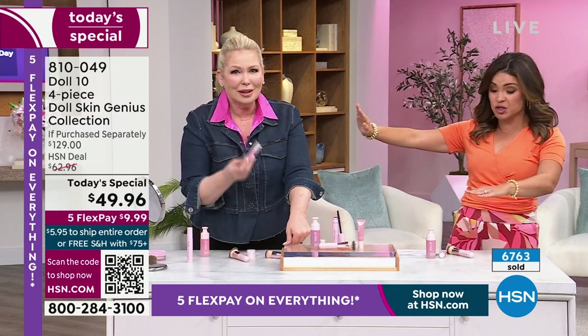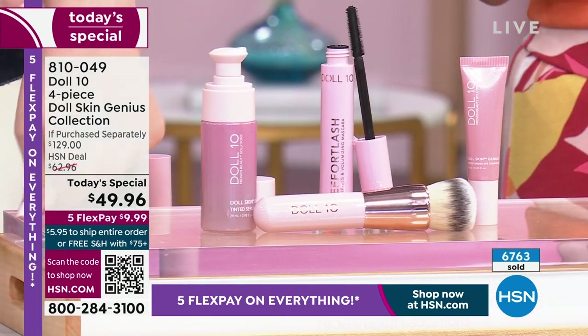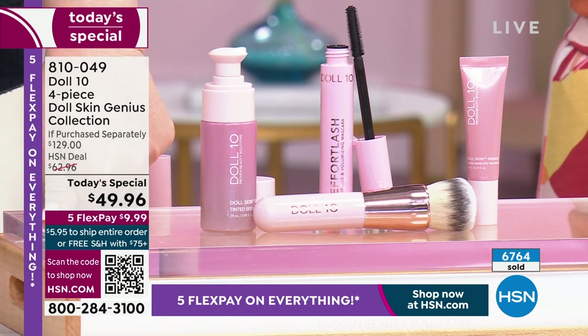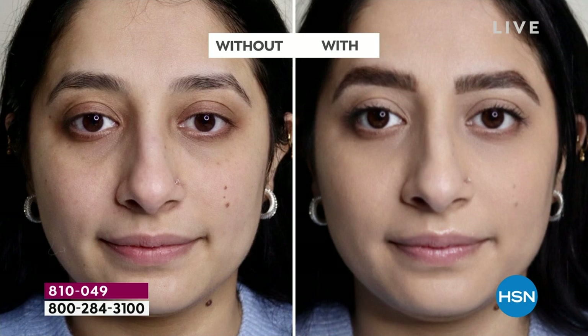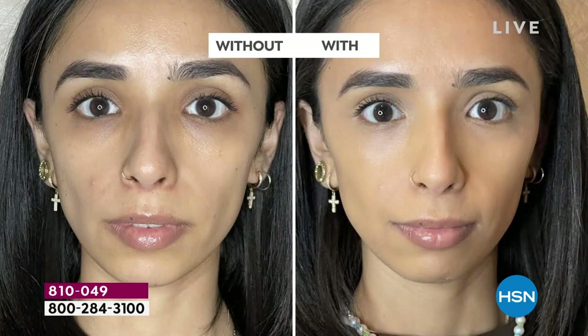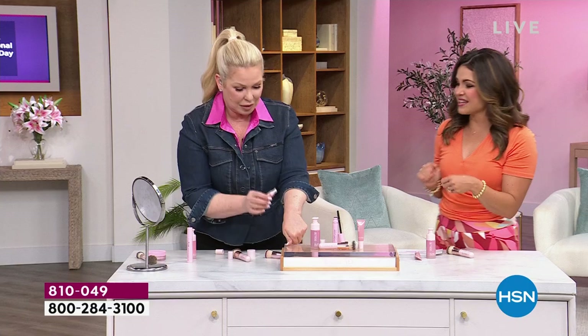That's the heavy hitter at $39. Now we've got to talk about this brand new tinted under eye treatment — again a serum-concealer-cream hybrid. I put this on fully expecting to put my concealer on top, but I actually didn't, because it brightened, it was catching the light, and it was hydrating under my eyes. If you have dry crepey skin under your eyes, you need this.